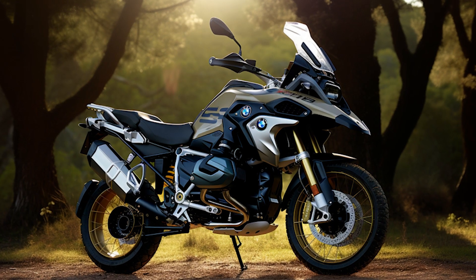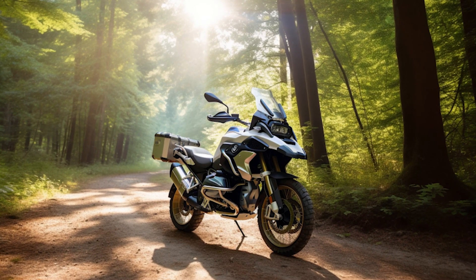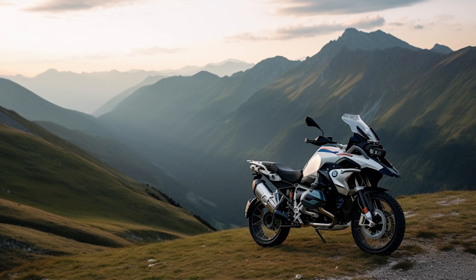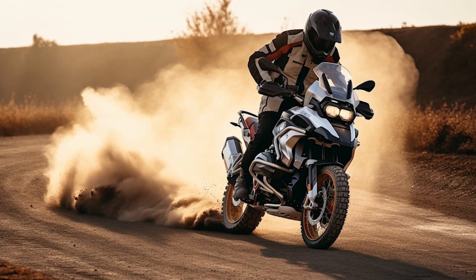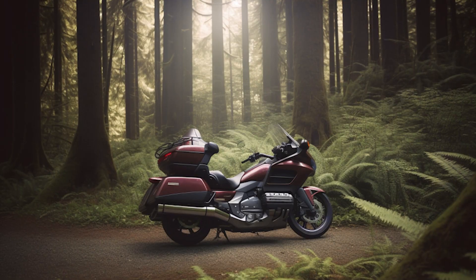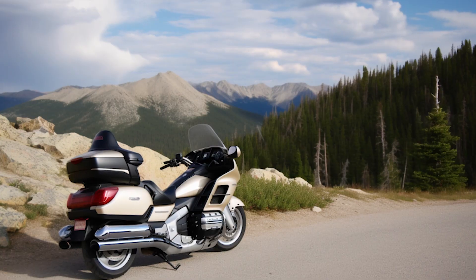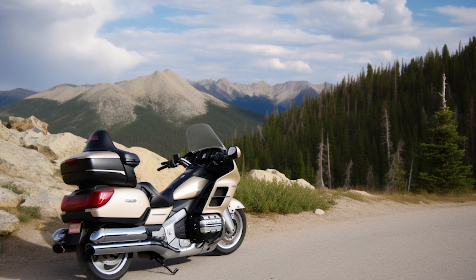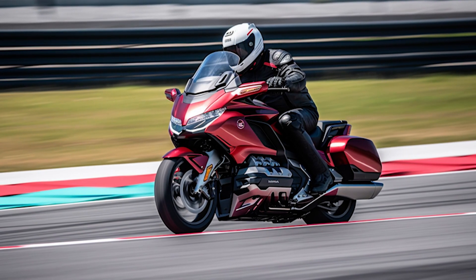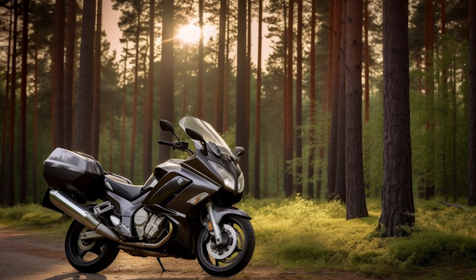And here we come to the end of our exciting journey through the world of road motorcycles. We've brought you the top five models that have earned their place at the top because of their power, comfort and reliability. Each has its own features and benefits to satisfy the highest demands of travelers and long-distance enthusiasts. No matter which road bike you choose, rest assured that you will have an unforgettable experience. So friends, how do you like this video? If there's something we forgot, write about it in the comments. If you liked the video, don't hesitate to put a like, and subscribe to the channel for more interesting facts about the Moto Universe. Always stay on the road and let every ride be unforgettable. See you soon.